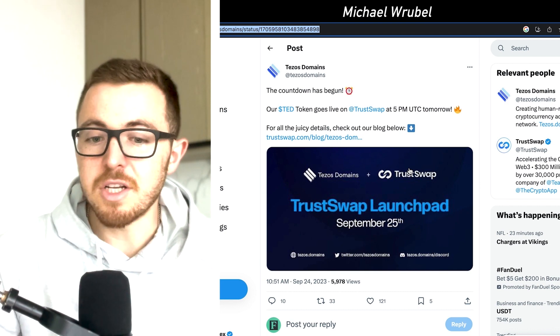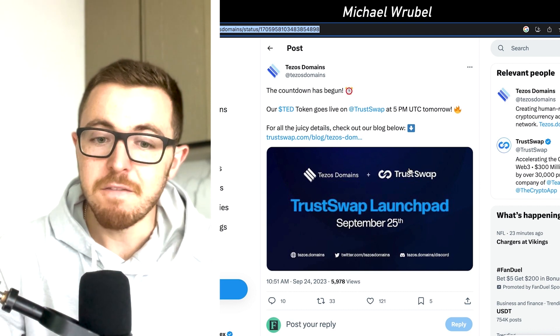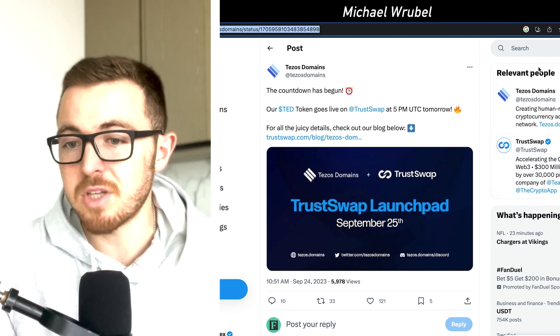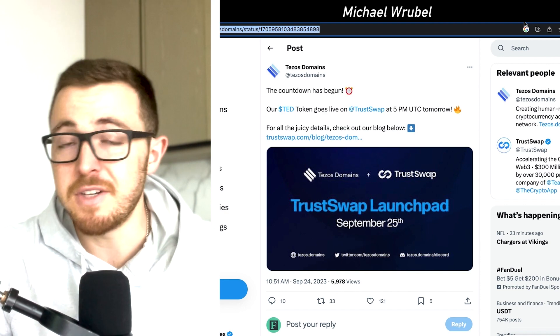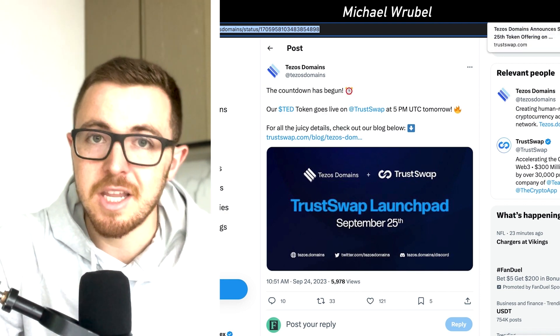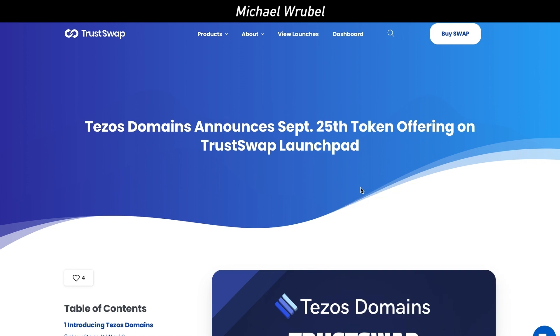This is taking place on TrustSwap. If you want to go ahead and buy tokens for their IDO, it is going to be available on TrustSwap. We've talked about TrustSwap in multiple videos in the past — it's a place where you can get involved in projects that are launching and get in at better prices before they're available on many exchanges. There's a whole article talking about Tezos Domains on TrustSwap's website.